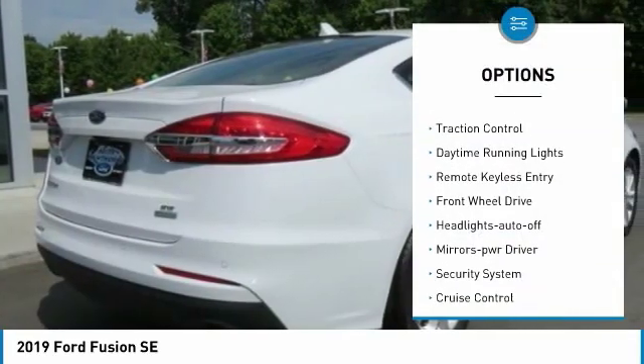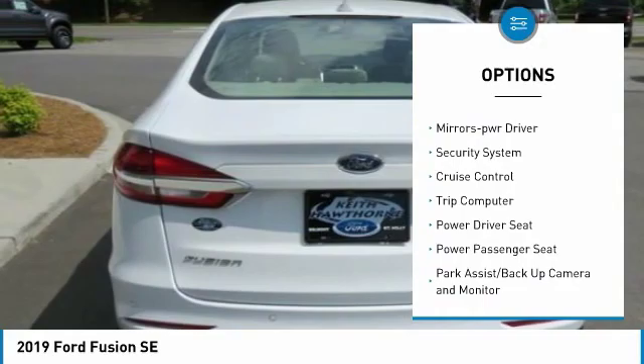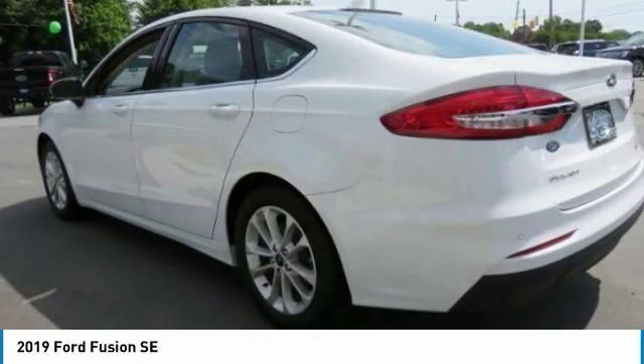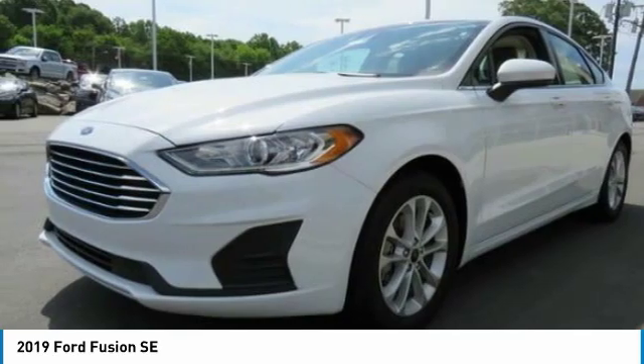Here are some of this vehicle's great options: power mirrors, traction control, daytime running lights, remote keyless entry, FWD headlights auto off, mirror memory, security system, cruise control, and trip computer. Drive away with a great deal on this vehicle — call or stop in today.